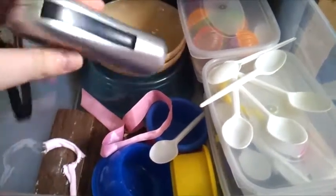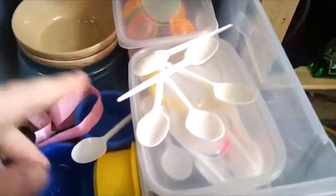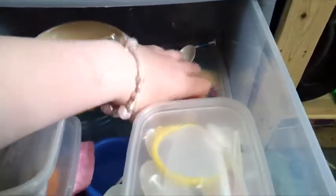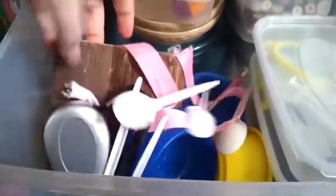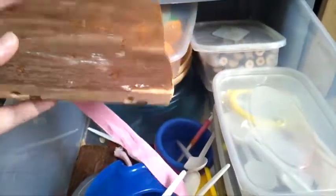A torch because you never know when there's going to be a power cut, some spare sand baths, some spoons for baby food, more spoons, and syringes. We have some puzzle playground and wood chews in the bottom, then some jingle balls, more wood chews and even more wood chews, some play veg, and then the top for Coco's house which she doesn't like so it just gets stored in there.